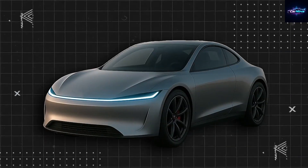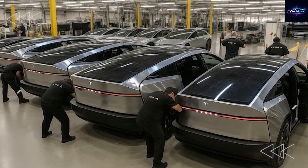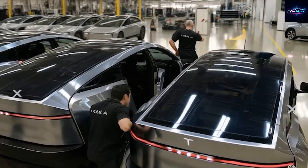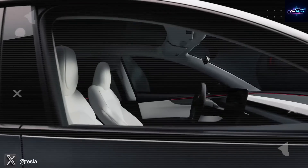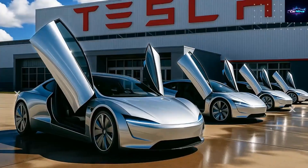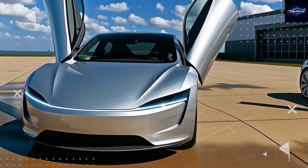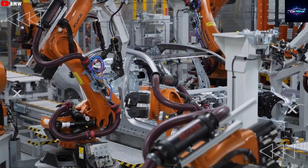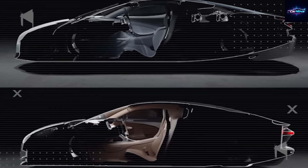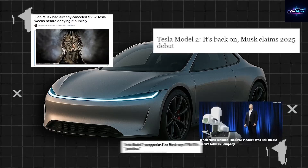The much-anticipated Tesla Model Q, also known by some as the Model 2, could play a critical role in Tesla's Q4 gameplan. Although Elon Musk hasn't officially named it, developments from Tesla's gigafactories and leading analysts all point to a massive innovation on the horizon. But this isn't just another electric car — the Model Q might be Tesla's first to launch with a revolutionary axial flux motor, a technology the industry has dreamed of for decades but never mastered at scale.